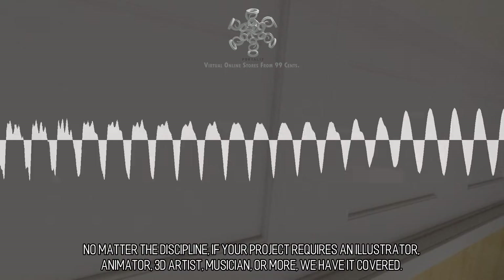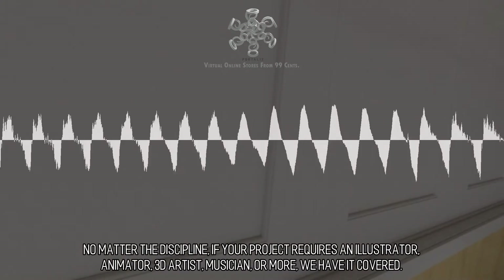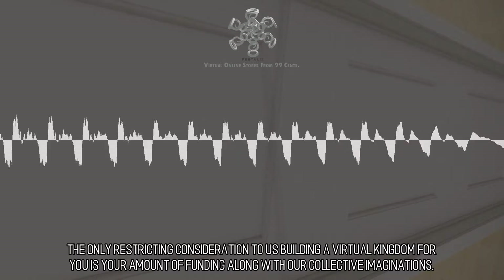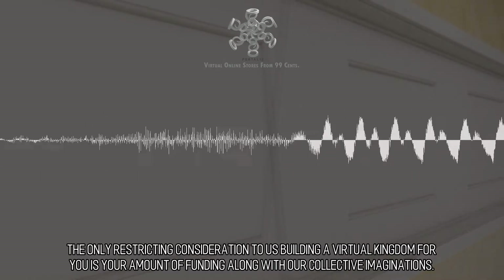We can create it for you. No matter the discipline, if your project requires an illustrator, animator, 3D artist, musician, or more, we have it covered. The only restricting consideration to us building a virtual kingdom for you is your amount of funding along with our collective imaginations.